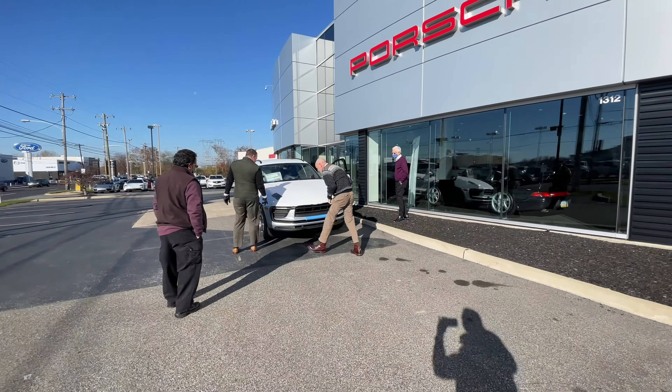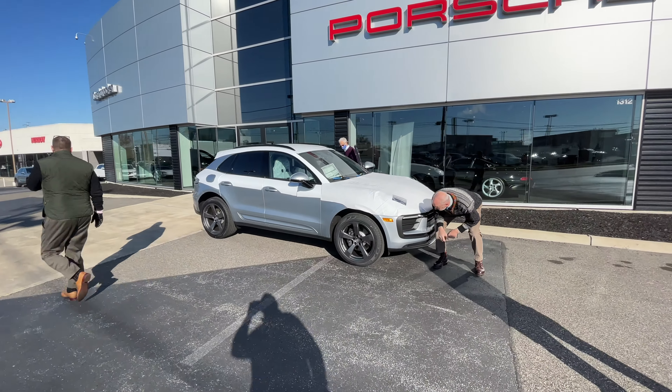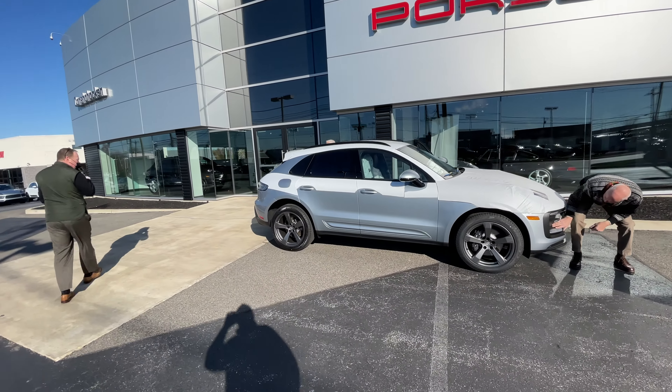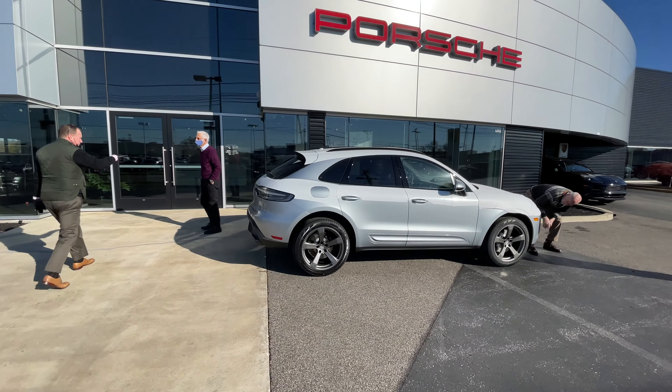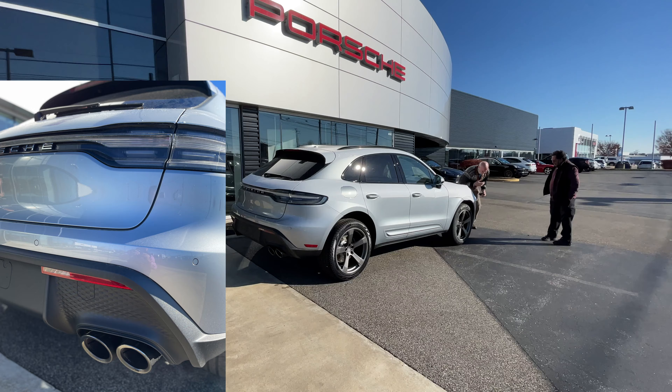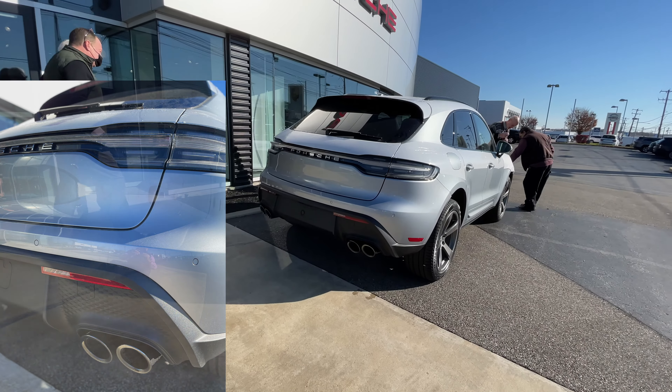The car literally just arrived and has not been PDI'd yet — PDI being pre-delivery inspection. Until that gets done, the car is in what's called transportation mode, which means it won't go above 50 miles an hour, a lot of features don't work, and the PCM won't turn on. But once that's done I will do a more thorough evaluation.